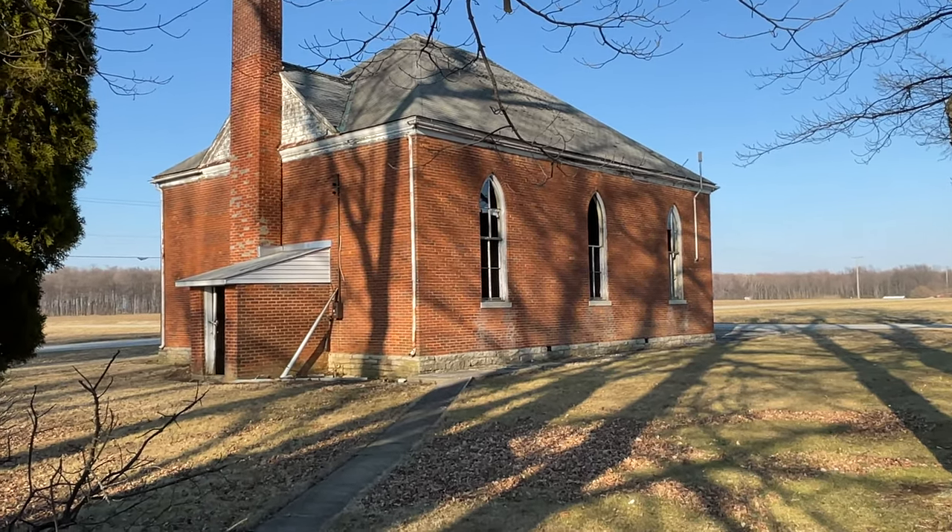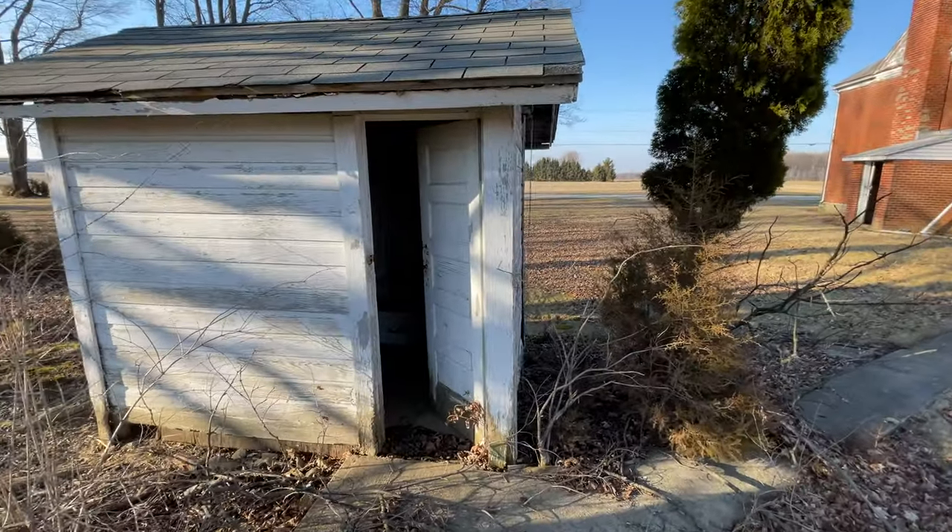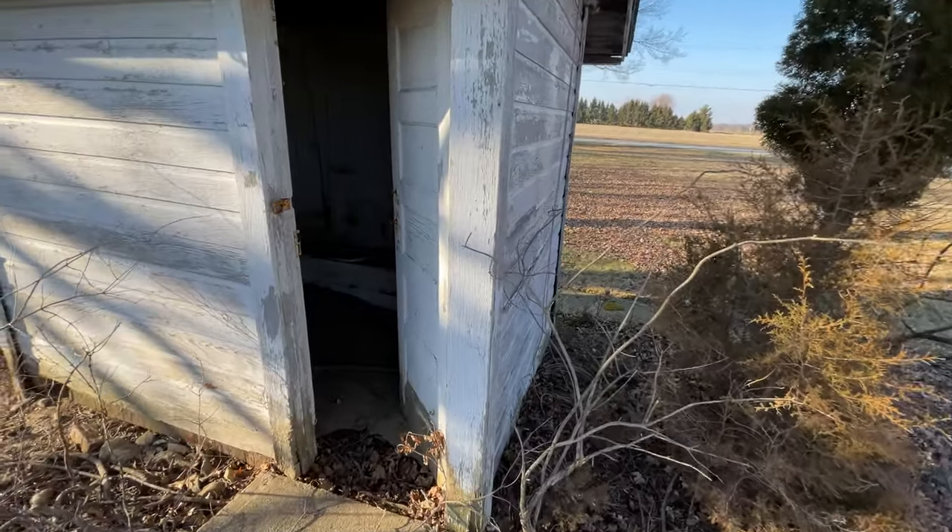A little more realistic but I kind of like the super wide. Here's the outhouses.